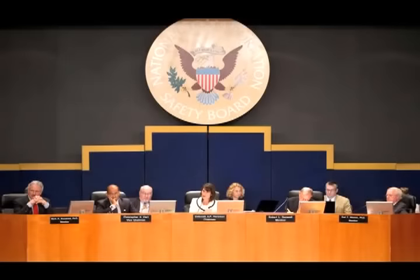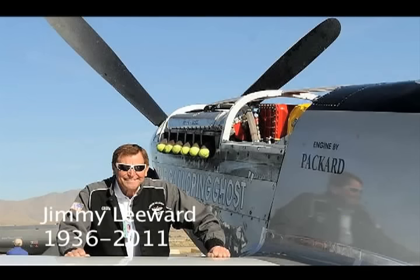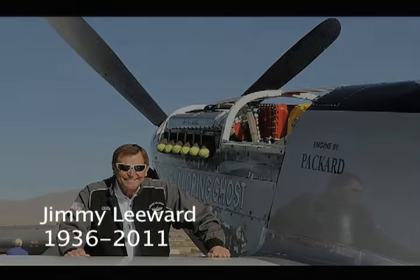The NTSB is meeting today to discuss this and all the myriad factors that contributed to the crash and hopefully come up with a probable cause. This has been Russ Niles reporting for AvWeb. Thanks for watching.